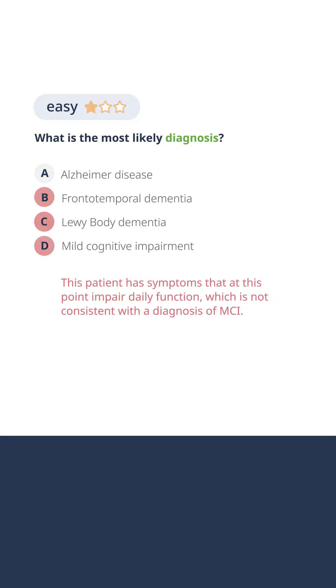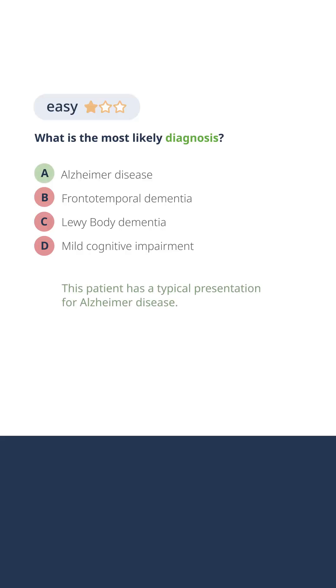This is not mild cognitive impairment. The patient's cognitive dysfunction is significantly affecting their daily function. They have retracted from social activities, are no longer working, and now there's a concern about cooking, baking, and safety in the home. This is a typical presentation of a patient with Alzheimer's disease.